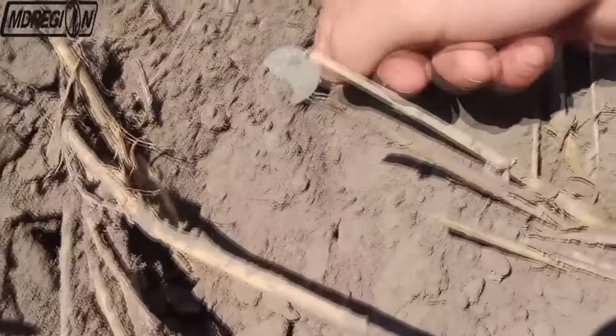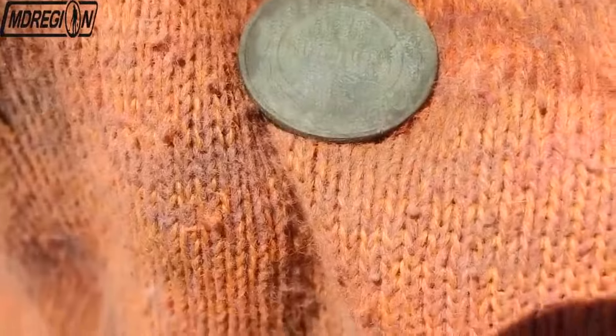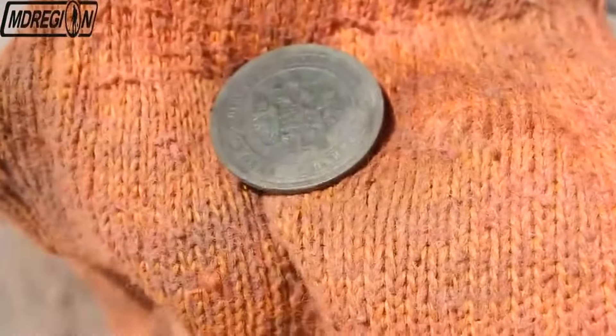As the next find we have an imperial copper coin. Judging by the size, it is one kopeck. Taking a closer look, I was not mistaken — we have one kopeck of 1898. It was the era of Nicholas II. The condition of the coin is good. Let's continue to search.